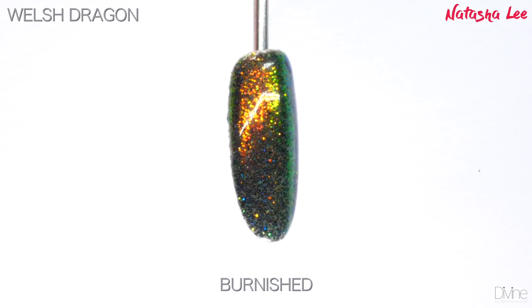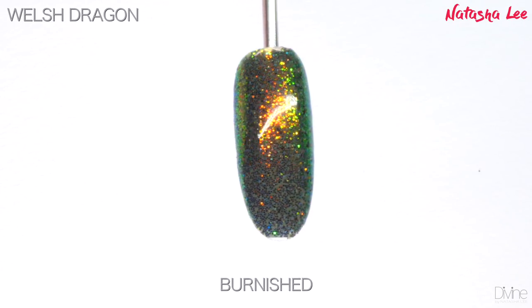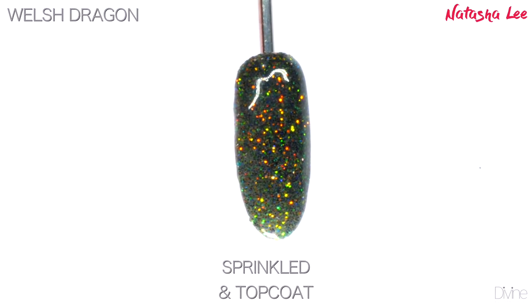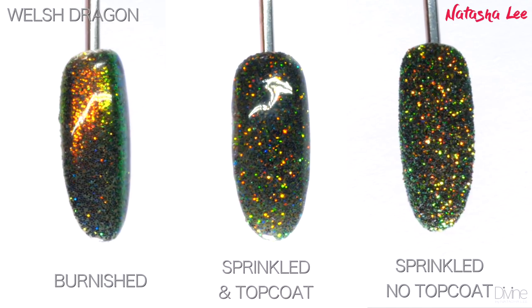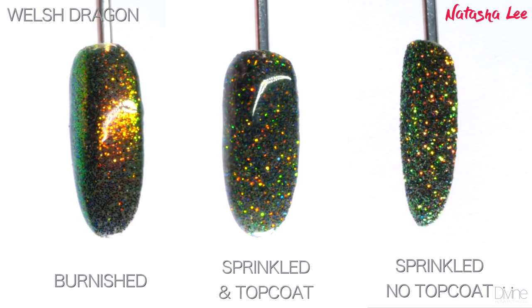Welsh Dragon, otherwise known as a dry gorge, is the most beautiful multi-chrome color-shifting green, amber, and gold — and it is so beautiful. It captures that dragon scale effect perfectly and is absolutely magical when applied, no matter what method you use.